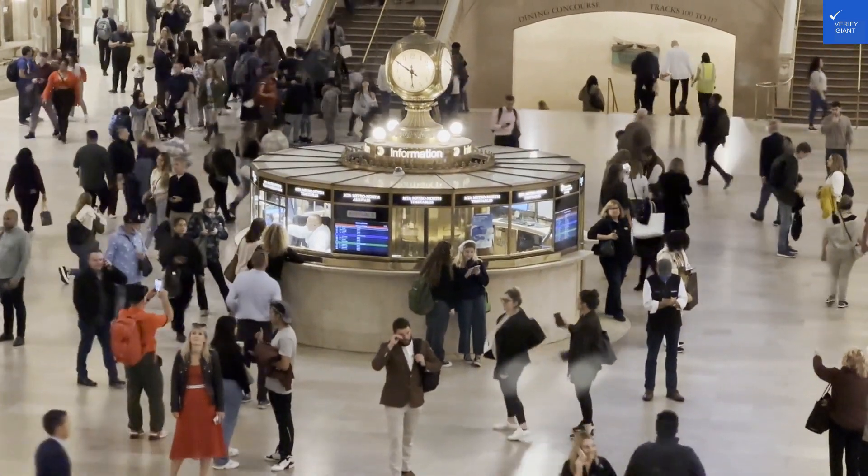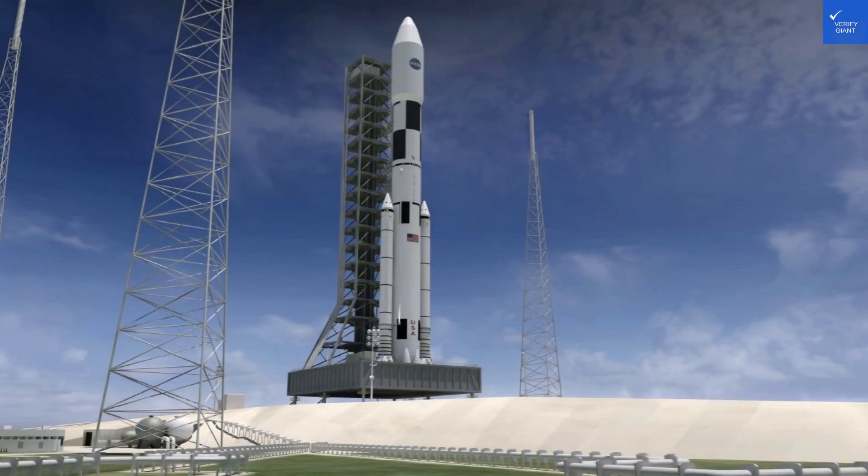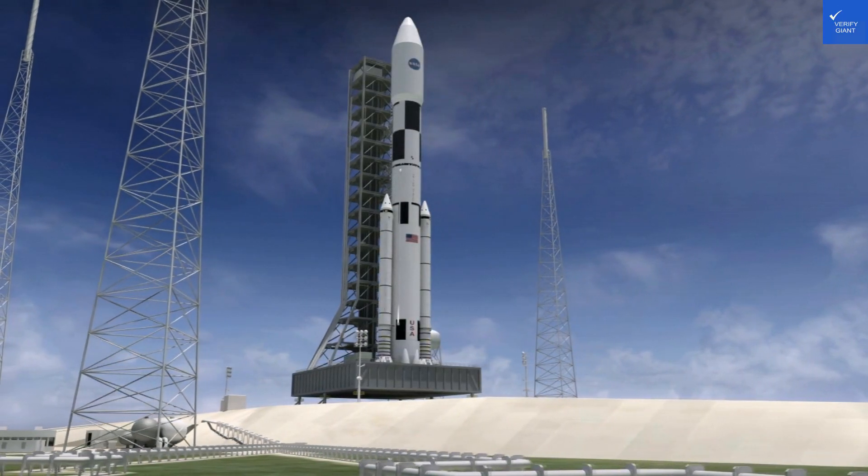Now, onto cleanliness. The hotel shines bright, but if you peek under the bed, you might find what looks like the remnants of a party from the 80s. Cleanliness earns a solid 8 out of 10.